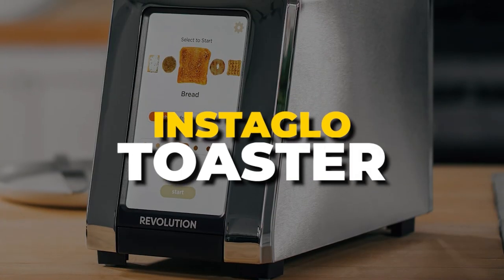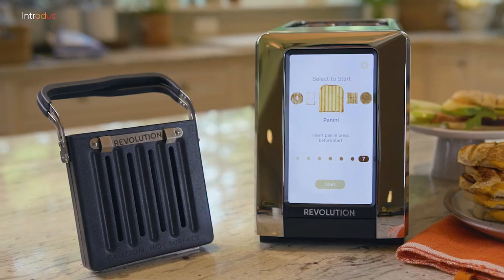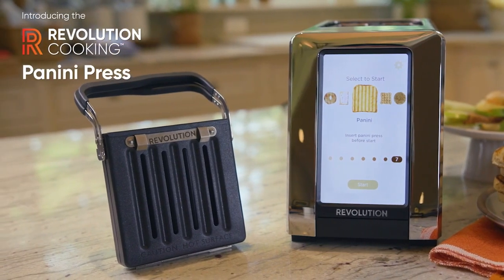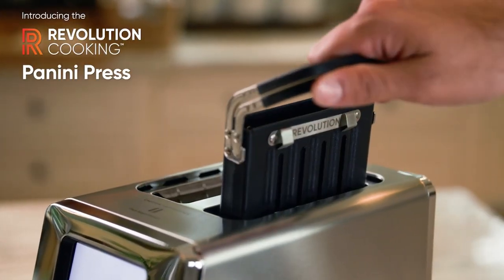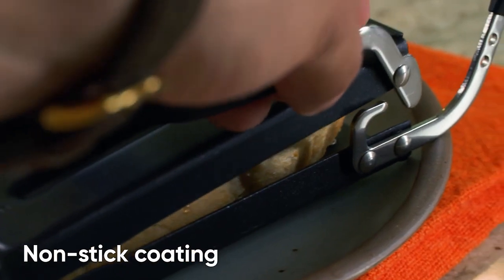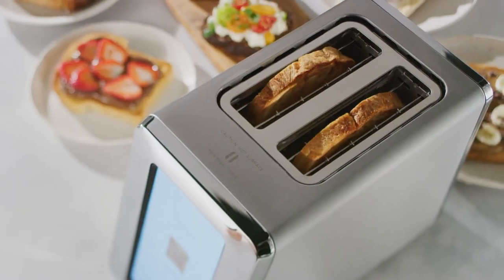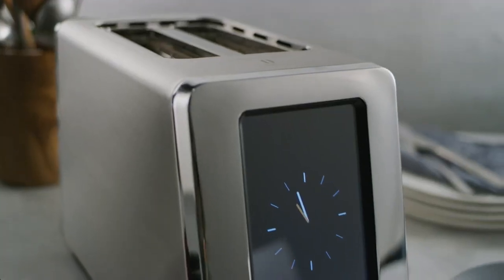Number 1. Instaglow Toaster. Revolution Cooking's Instaglow toasts 35% faster than premium toasters, so you can enjoy your toast without the wait or the need for double toasting. With Instaglow's advanced technology, it seals the bread without drying it out, locking in 30% more moisture than leading premium toasters.